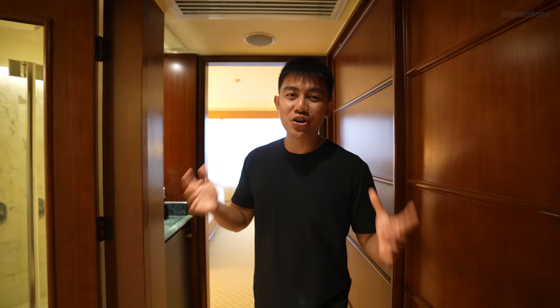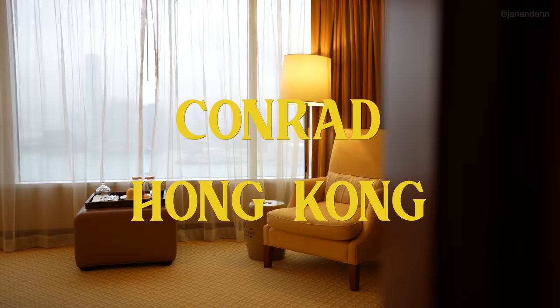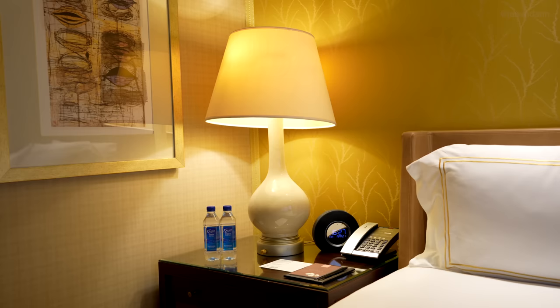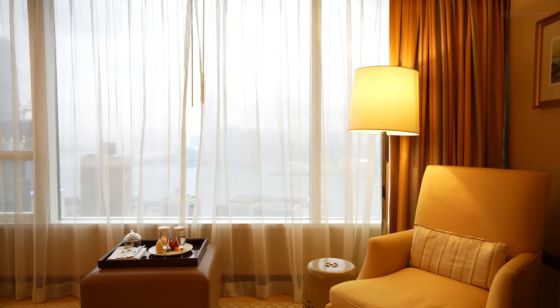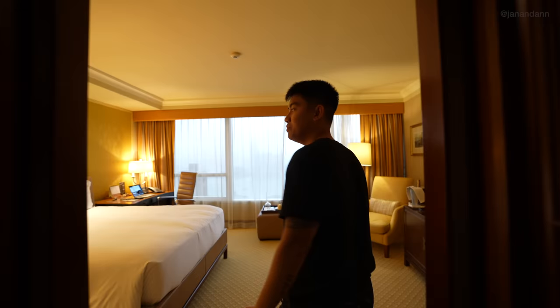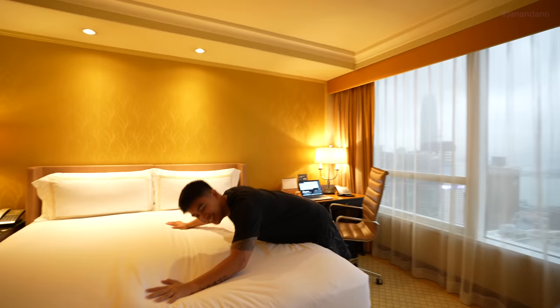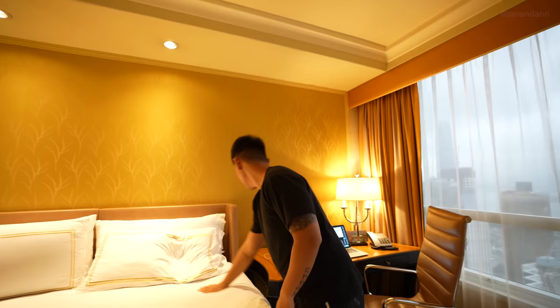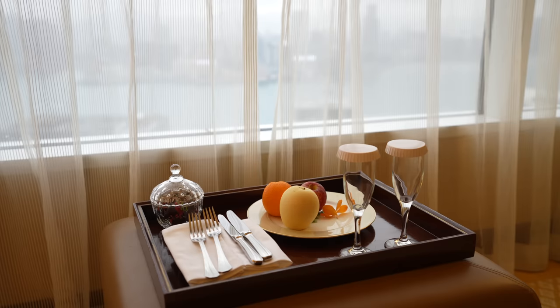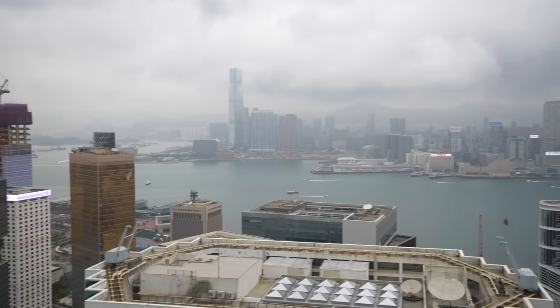Before we start exploring Hong Kong, we're going to give you a quick room tour of the place we're staying at for the next few days. So this is the room tour of Conrad Hong Kong. This is the bedroom — super spacious, perfect size for just Ann and I. The bed is amazing. Right here we have our workstation, and over here we have some fruits. Thank you, Conrad Hotel!